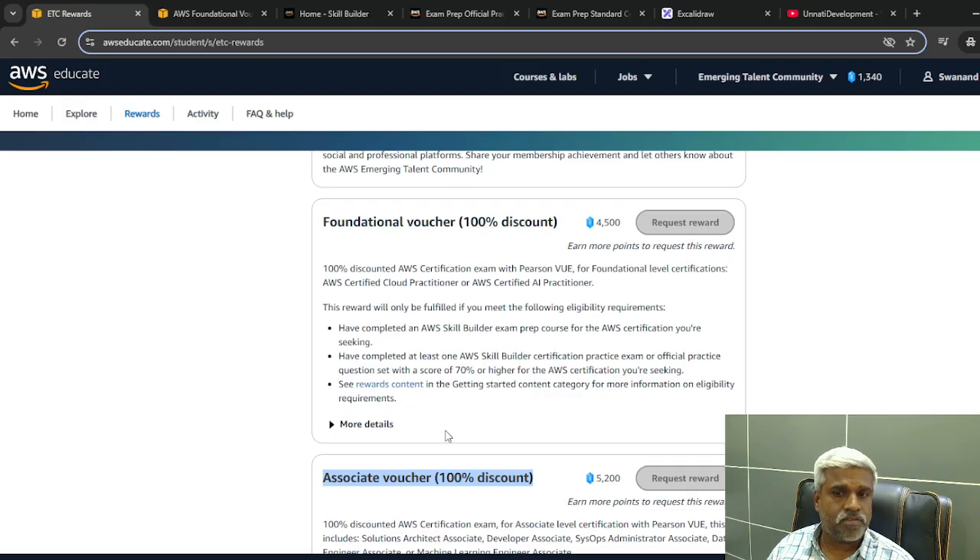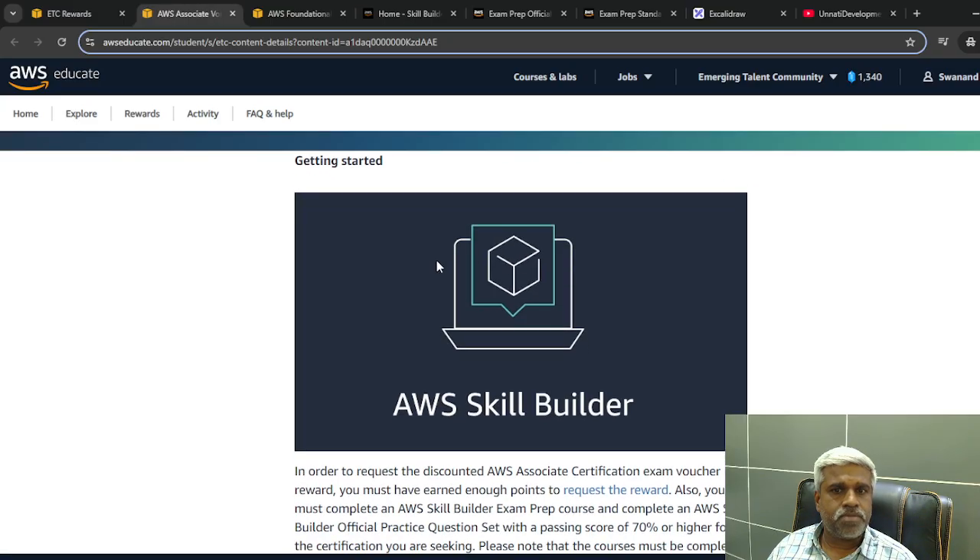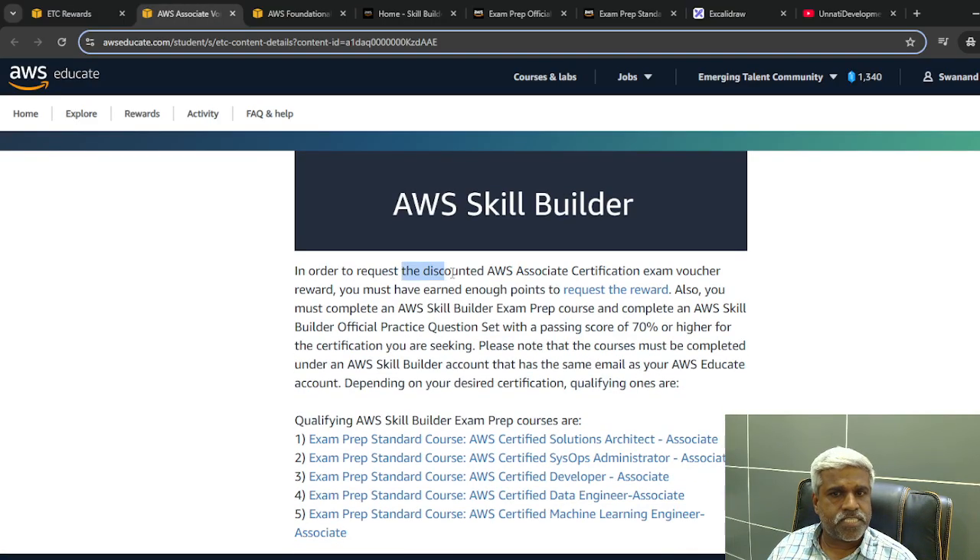For example, to get an associate level voucher, if you scroll down there is an option called 'See Reward Content.' Clicking on it shows the minimum requirements: you must have earned five thousand two hundred points, and you must complete the official practice test with a passing score of at least seventy percent.